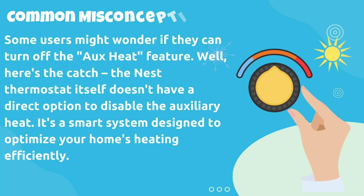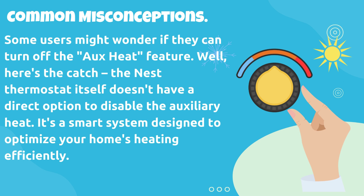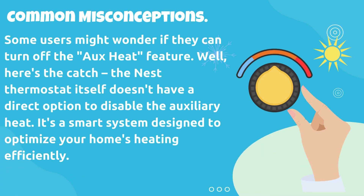Some users might wonder if they can turn off the OHEAT feature. Well, here's the catch: the Nest Thermostat itself doesn't have a direct option to disable the auxiliary heat. It's a smart system designed to optimize your home's heating efficiently.